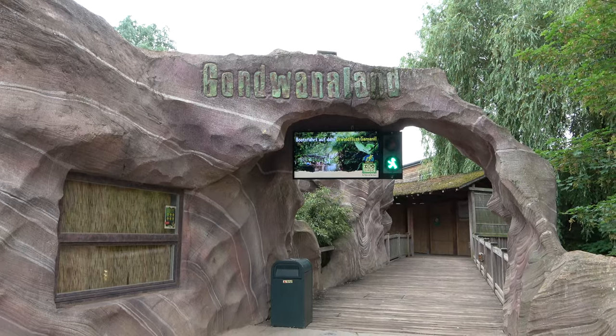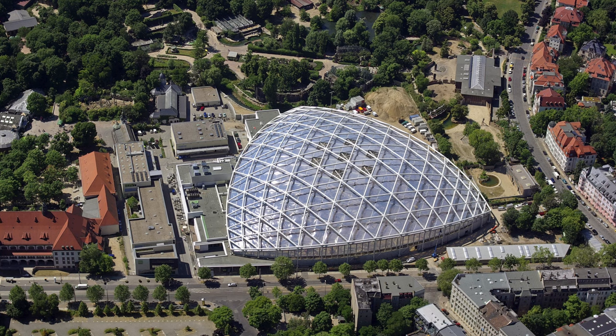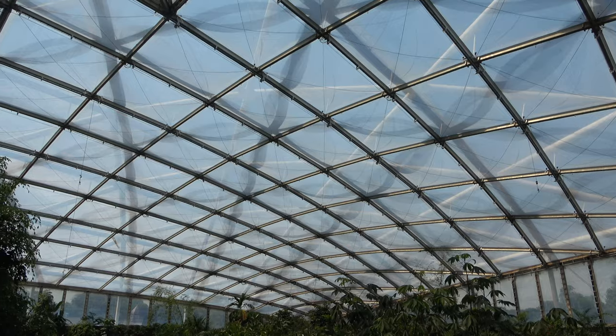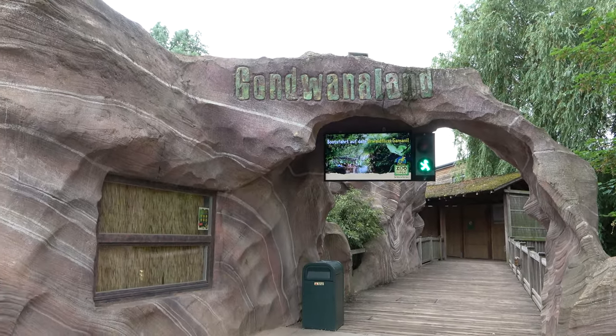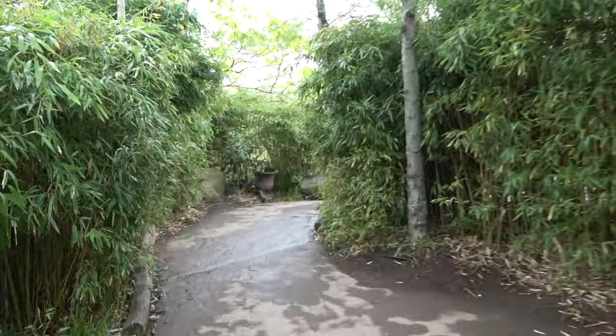This archway is the entrance to Gondwana Land. Gondwana Land is a fully indoors exhibit. The Gondwana Land building is a massive and modern looking glass dome, which allows the exhibit to be lit up by natural light. In order to enter the building, you follow a short path through the archway until you eventually arrive at the building's entrance doors.